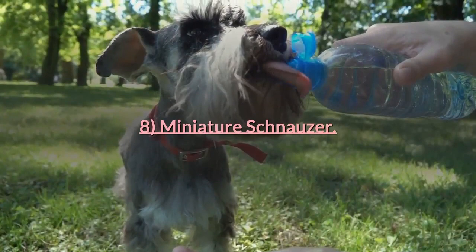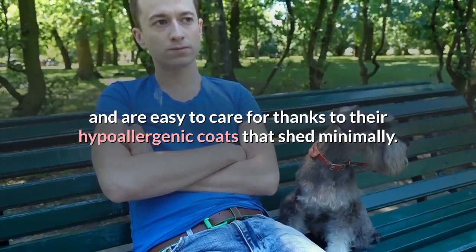8. Miniature Schnauzer. Helpful little guard dogs, Miniature Schnauzers are smart and loyal and are easy to care for thanks to their hypoallergenic coats that shed minimally.